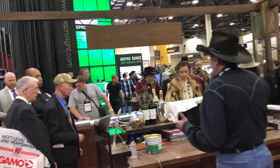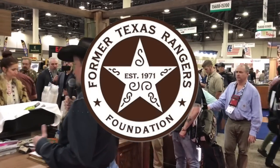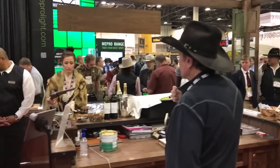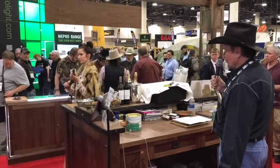Cimarron partners with the former Texas Ranger Foundation, which we are members of, and we are making a series of Ranger guns which have been well received.